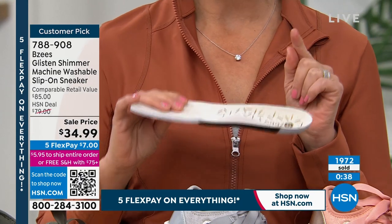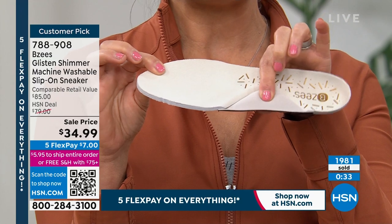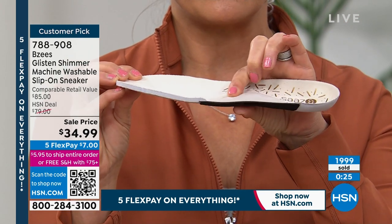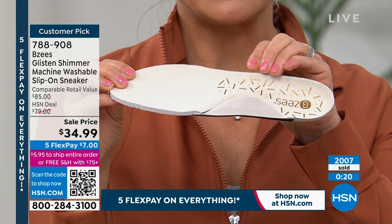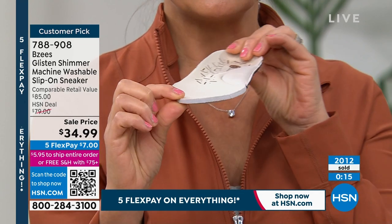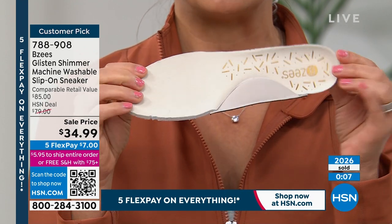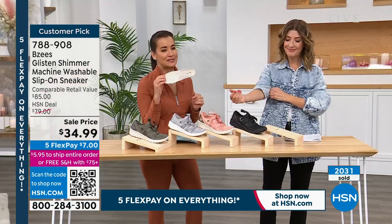I wanted to show you again the footbed. This is your mattress — you sleep on a mattress, you have memory foam for your head and neck, so why not have it for your foot to support that arch so you don't have tired, achy feet? Every time I press on it, it rebounds back. Every time you wash this, it's going to rebound back. Look at the plushness on the footbed — it is incredibly comfortable. That achy foot problem is out the door when you wear Beezy's.